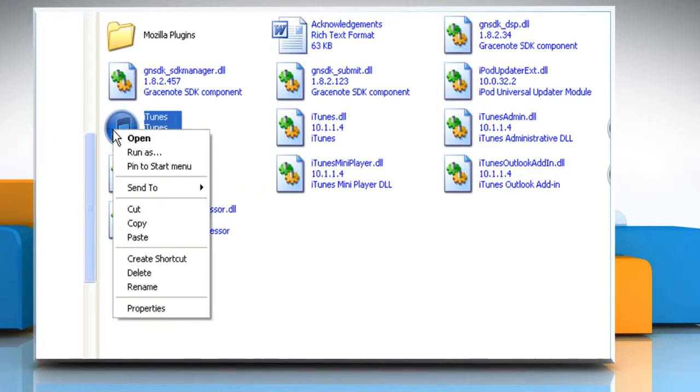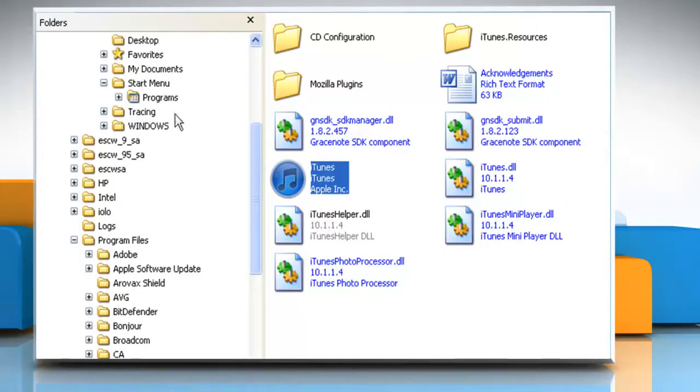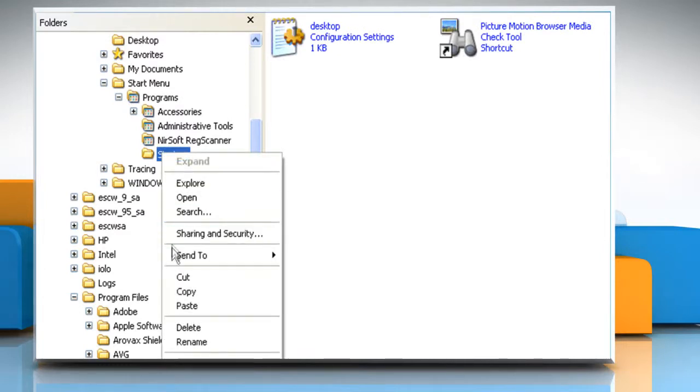In the right pane, right-click the program and then click Copy. In the left pane, click on Programs. Right-click on Startup and then click Paste.